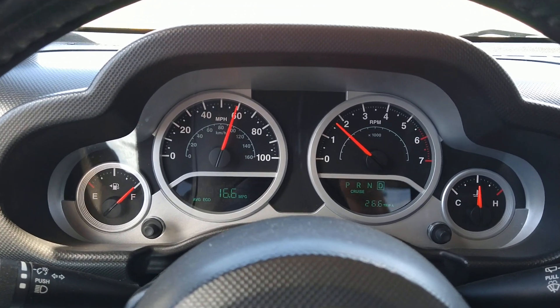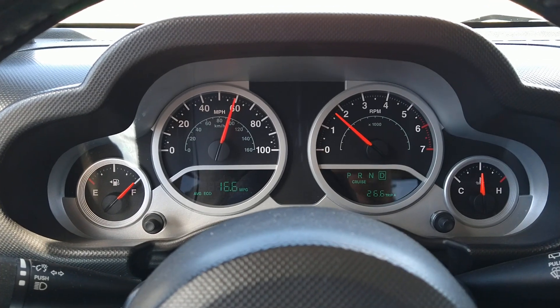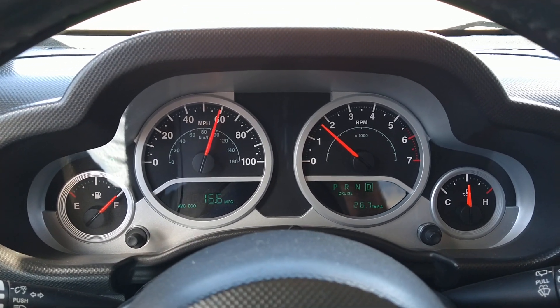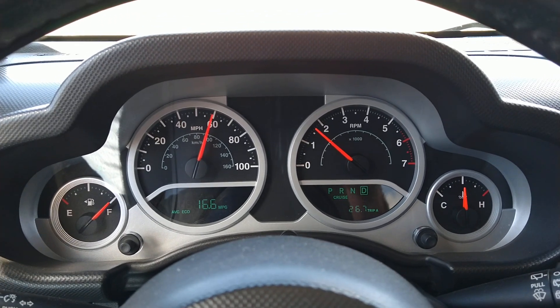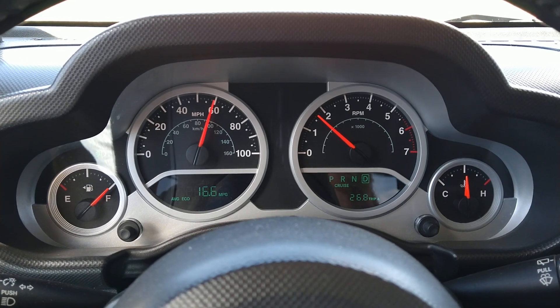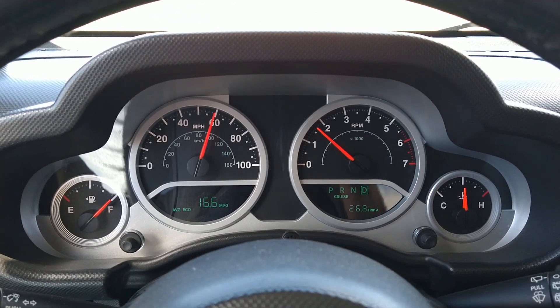All right folks, here we are on the Jeep JK Unlimited, the Rubicon 2008 four-door. Since this is a Rubicon model, it has the factory 4.10 gears and the differentials — they haven't been changed, still the same gear ratio.